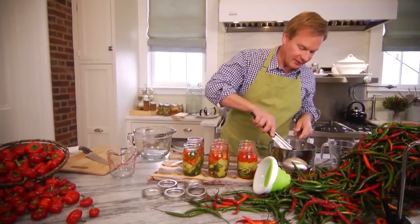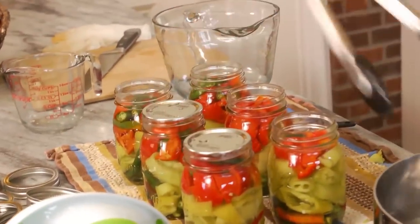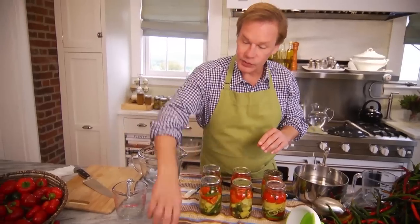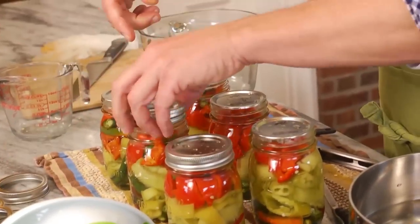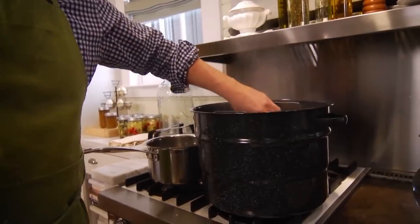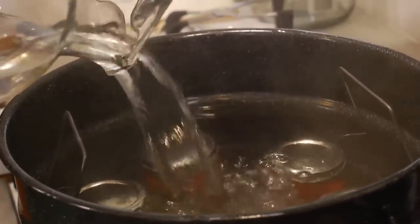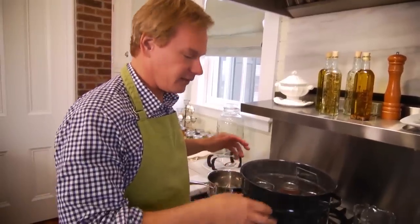Now I'm just going to use these tongs to lift out the lids and place them on. You can see on the bottom of these there's a rubber seal, and that's what's important — you want to make sure that seal is set. Next I have these screw bands that go over the top. Just tighten those down just to where it's tight to the touch — you don't want to crank them down too much. This will make sure you get a nice seal. It's back in the bath they go. Now you want to raise the water level to one inch above the top of the jars. Bring this to a boil — and this needs to boil for 10 minutes. Then you can turn the heat off and set the jars out.